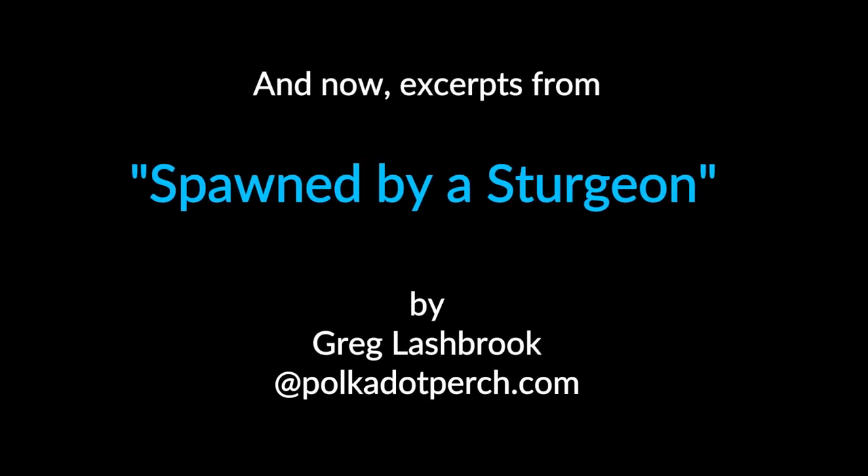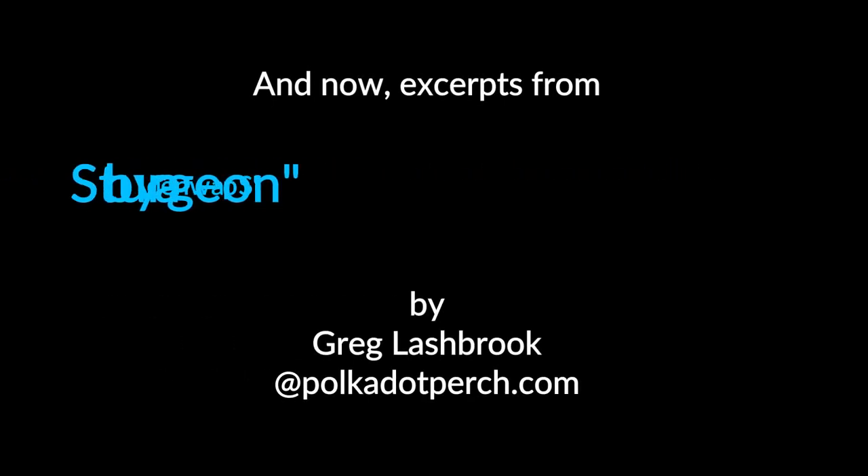And now, for your viewing pleasure, excerpts from Spawned by a Sturgeon by Greg Lashbrook.